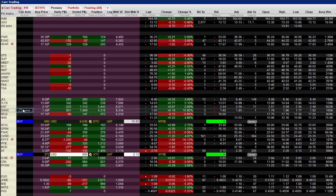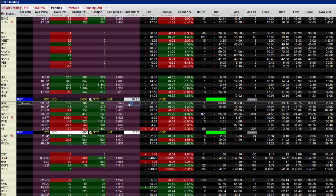SSKN is a trade we have on in our cheap stocks letter. It was up 11% today. We're up over about 23-24% now since we entered that position around $1.50 a share. So that's a nice looking trade. And a new trade on in SCVL, which got off to a decent start, up about 5%. And CVRR is the stock I want to talk about today.